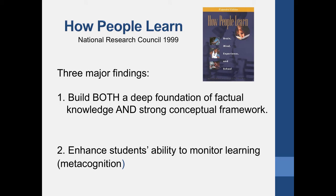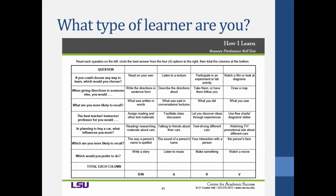The other major finding is that the best way for students to learn is to enhance their ability to monitor their own learning — metacognition, or how do you know you know something? I want you to pause this video and go to the content section under e-learning, where you'll find a PDF called 'How I Learn' or 'What Type of Learner Are You? Sensory Preference Self-Test,' from LSU's Center for Academic Success.